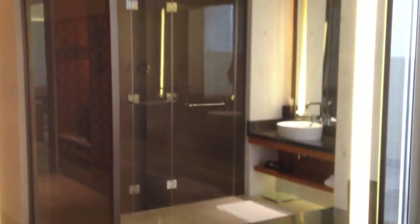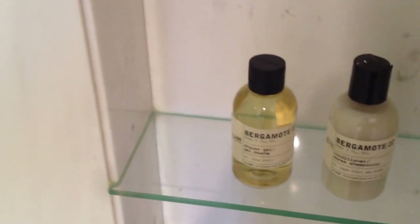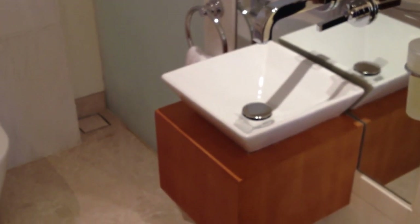Heading into the bathroom next. There's a powder area here. You can see the double sinks. There's a large shower — it's got the Bergamote toiletries, which seems to be the standard in the Park Hyatts. Next is the toilet, which has a bidet. And actually, it has an extra wash basin inside the toilet — first time I've seen that.